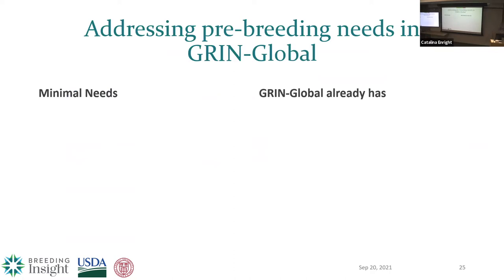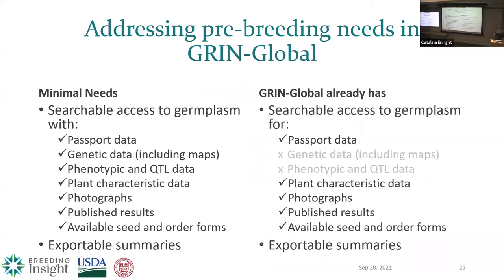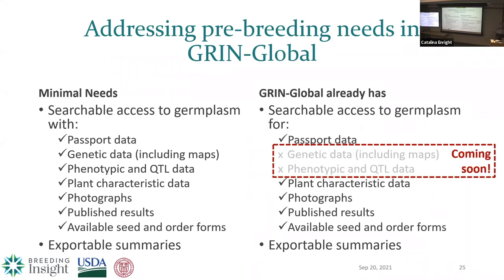When thinking about assessing pre-breeding needs, Genebank Global is a great place to start. As a minimal need, if you're a breeder wanting to tap into germplasm resources for pre-breeding, you need to be able to search that germplasm and get lots of different kinds of data: passport data, genetic data, maps if available, phenotypic QTL data, plant characteristics, photographs, published results, and how to order the seed. And it's not enough just to have that — you need to export this information into your program for provenance and for correcting any errors. Genebank Global is already doing a great job with most of this, and genetic data including maps and phenotypic QTL data is already in discussion for how they'll build in support and space.